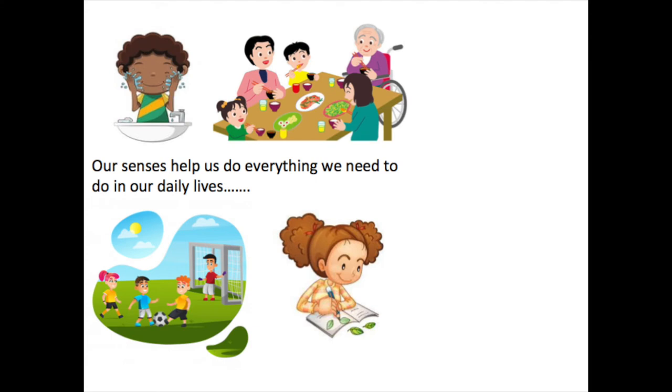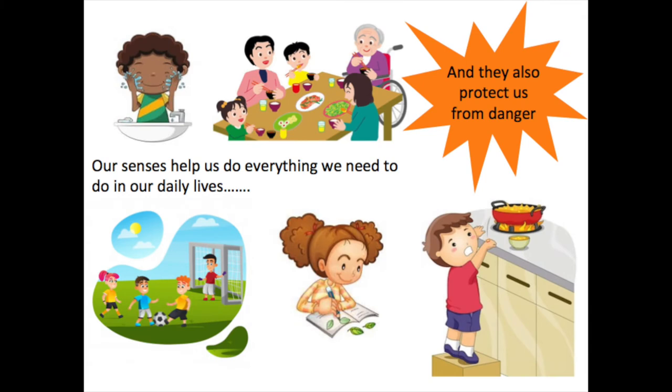All the senses work together to enable us to dress, to wash, to eat, to play, to exercise, move, socialise, concentrate and listen — everything we need to do. Our senses help us adapt and respond to the demands of the world around us and very importantly they keep us safe from danger.